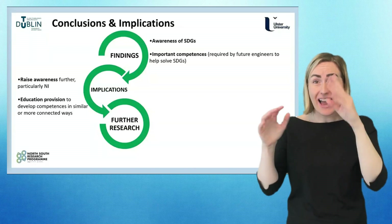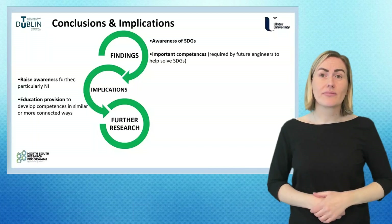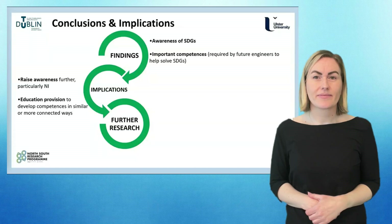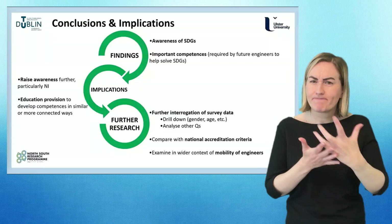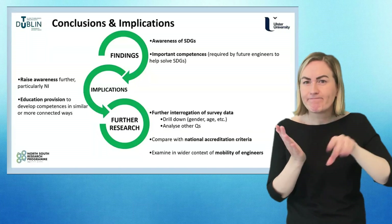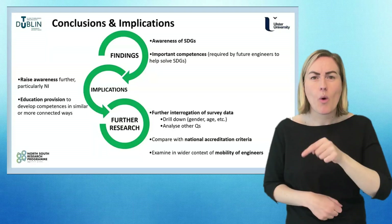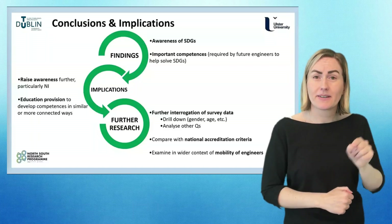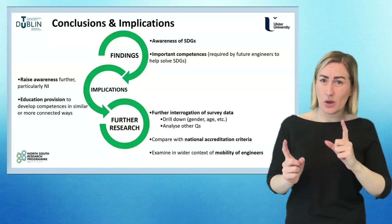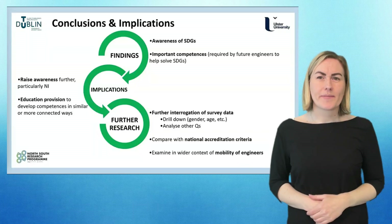For employers, there is potentially more of a role to consider in terms of collaborating with higher education providers to support the development of future engineers, particularly in the context of the SDGs. In terms of further work, the team is working on evaluation of the summer school and dissemination through conferences and papers. There is more work to do in interrogating the survey data, considering how findings compare with national accreditation criteria, and giving more consideration to the mobility of engineers given the global nature of the SDG challenges.